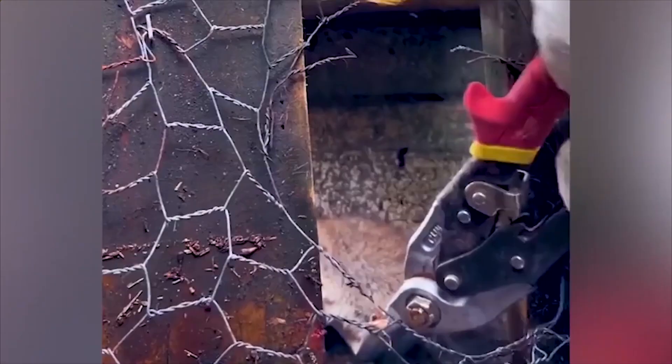Being trapped in steel wires must have been terrible for such a little creature. For that reason, the woman comforted and released it as gently as possible.